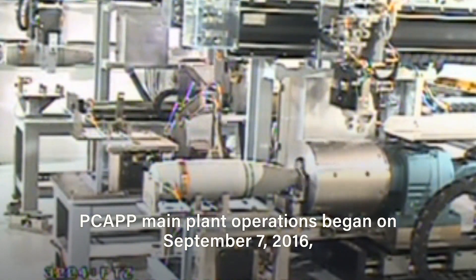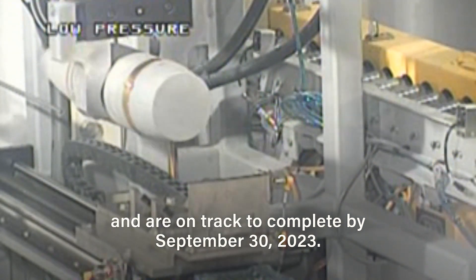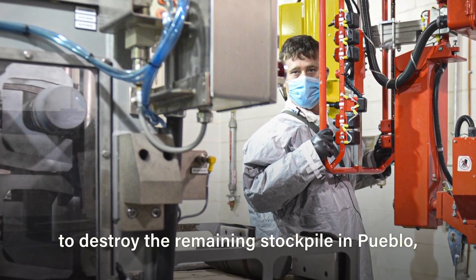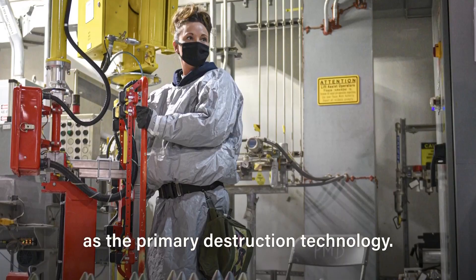PCAP main plant operations began on September 7th, 2016, and are on track to complete by September 30th, 2023. This video will show the steps required to destroy the remaining stockpile in Pueblo using neutralization followed by biotreatment as the primary destruction technology.